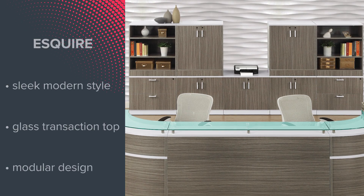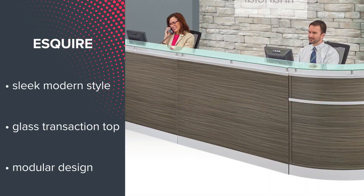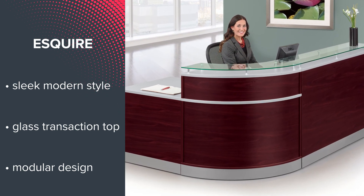Number 6 is the Esquire Collection, showcasing a sleek, modern style and glass transaction counters. Esquire's modular design means that you can combine any number of sections to create a product that is specialized for your lobby.